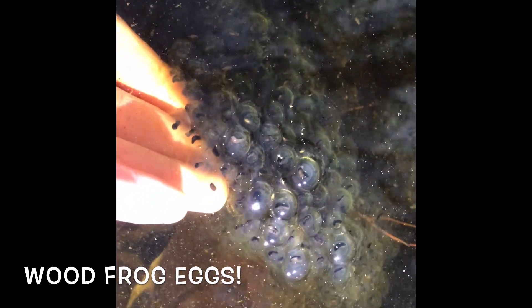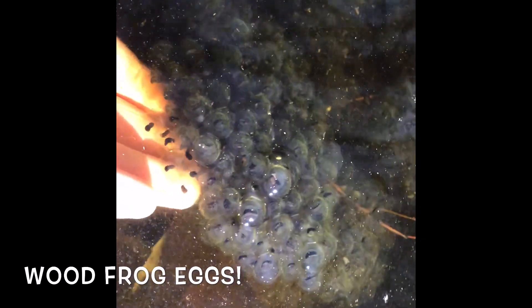My hand is in the water right now and it is very, very cold still. So these eggs need to get as much warmth as they can so that they can develop and hatch as quickly as possible.